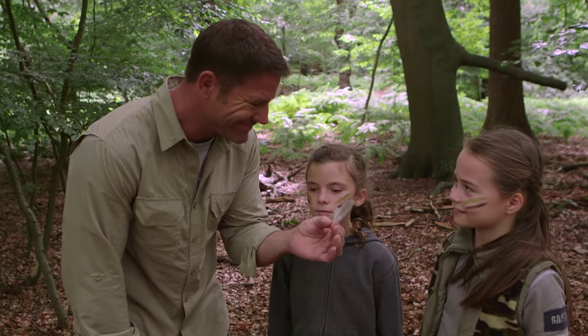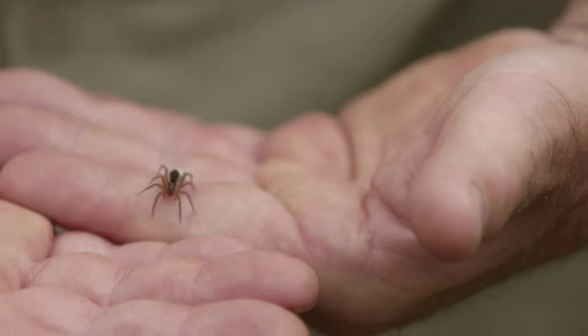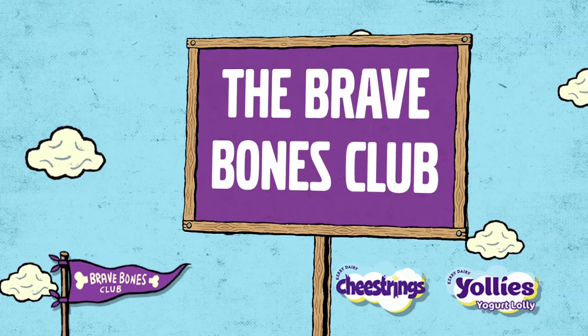Learning to read the stories that wildlife leaves behind when you don't see it is incredibly important. From birdsong to tracks to droppings, all of these things can completely enrich your experience of being outside. So get on out there and give it a go. If you enjoyed this video, then stick around for another Brave Bones Club adventure — I'm hoping it'll give you some ideas for your own adventures to have at home.